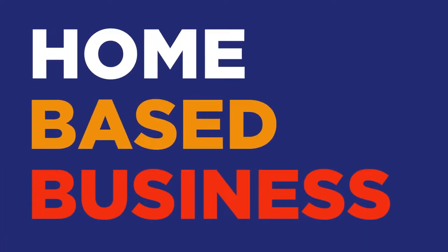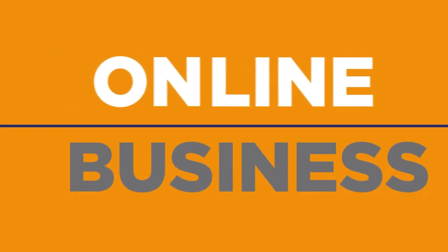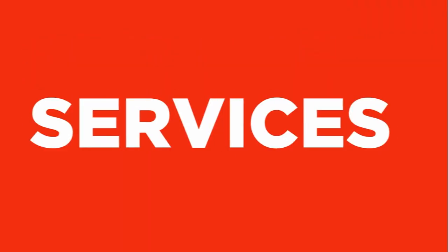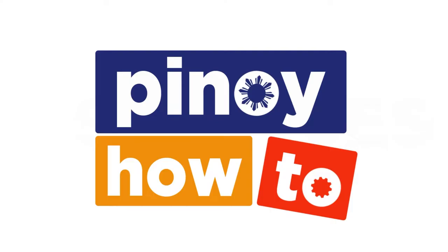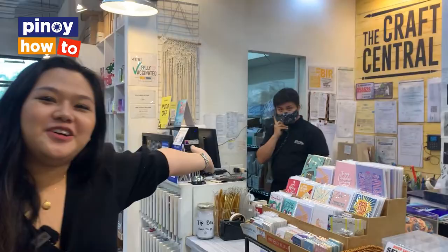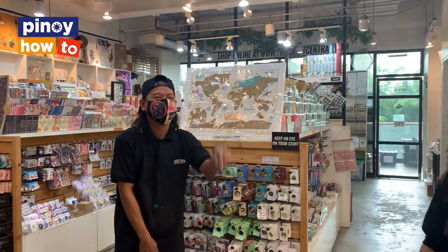Hello! I'm Monique, the co-owner of The Craft Central. Today, I'm going to tour you around our store and teach you a few things about what you can do and the new hobbies you can learn here inside. We have Mr. Heppel and Mr. Bobby — they're our friendly staff here in The Craft Central. So if you guys need anything or have questions, they know where to find the things you need.